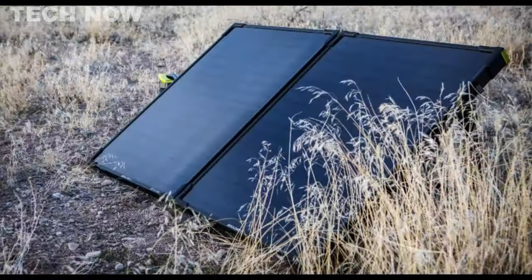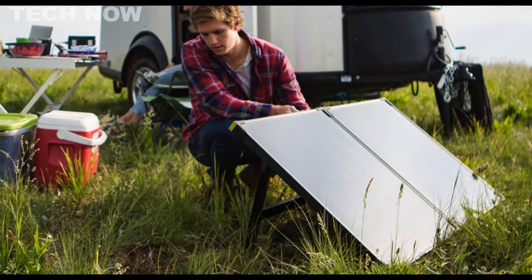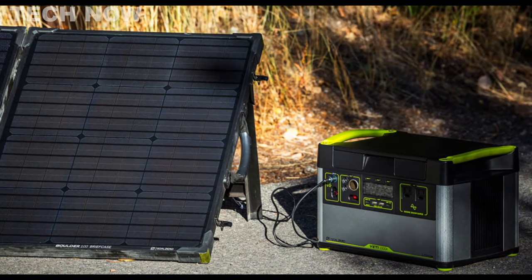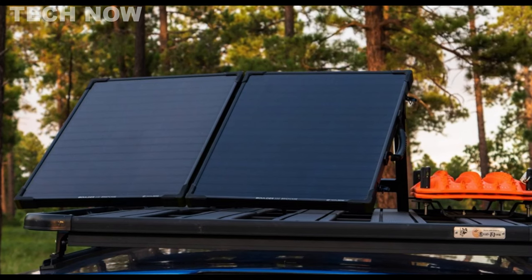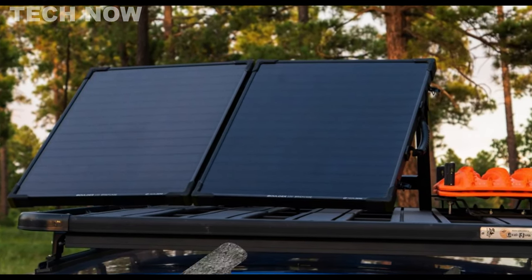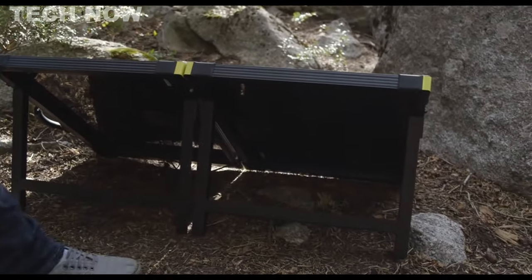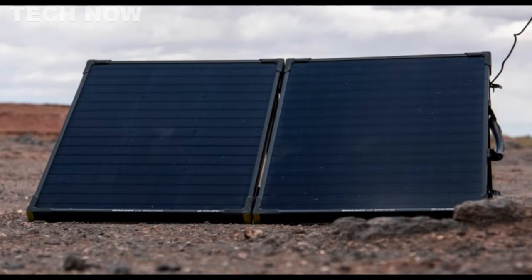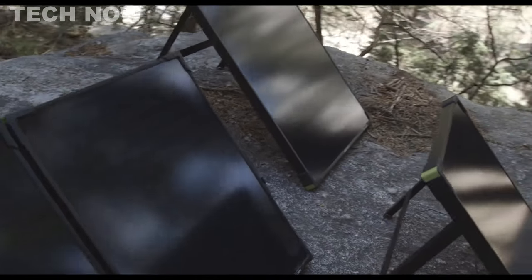Designed for professional-grade solar performance, the Boulder 100 Briefcase has been rigorously field-tested across diverse environments, from Arctic expeditions to job sites and home backups. Comprising 250-watt monocrystalline solar panels in a briefcase-style configuration, it embodies portability and durability. The anodized aluminum frame, tempered glass cover, and corner protection create a weatherproof, long-lasting structure. An integrated kickstand optimizes solar collection and folds away for easy transport. Multiple Boulder panels can be chained for enhanced solar capacity. The Boulder 100 Briefcase comes with a two-year warranty, allowing individuals to harness the sun's energy with ease and confidence.